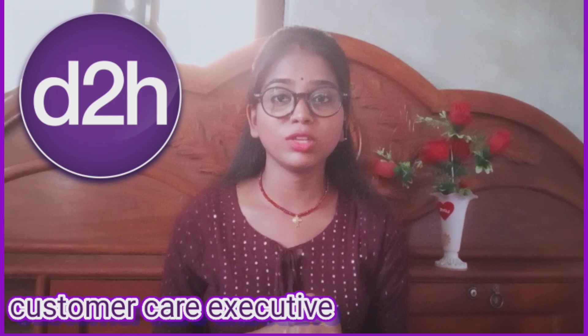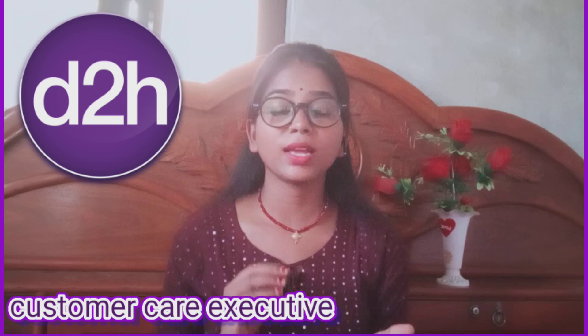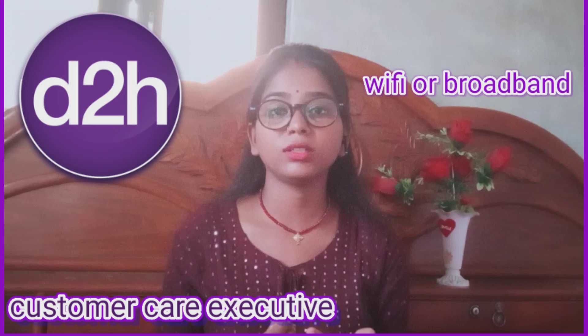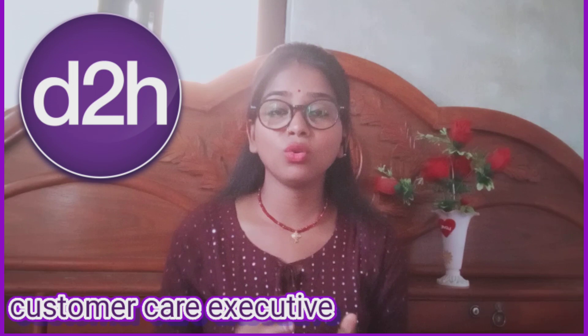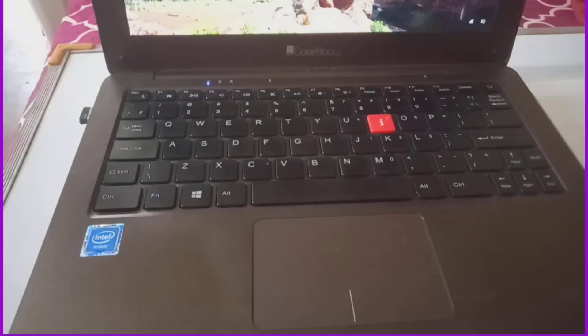Hello friends, this is Manisha. Today I am going to share my D2H experience as a customer care executive. I will share how to work in D2H as a customer care executive, what you need — your laptop, mobile phone, wifi or broadband. I am going to share this from my last video, and those who want to work can comment and I will tell you in the next video.